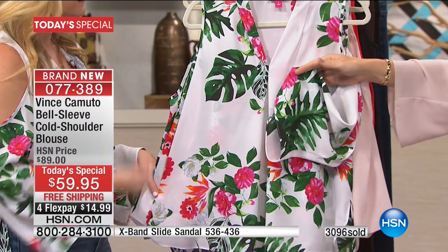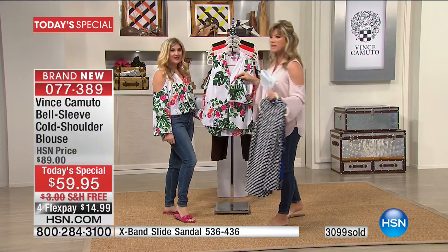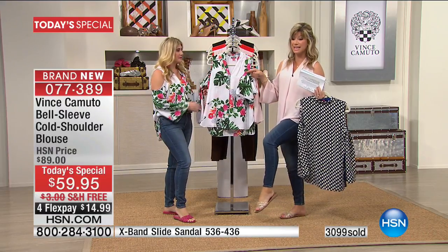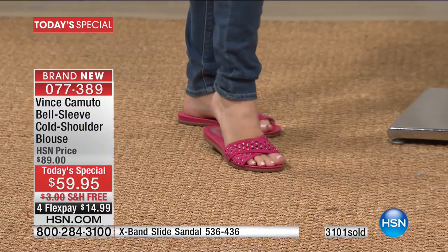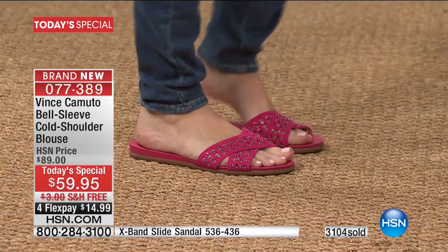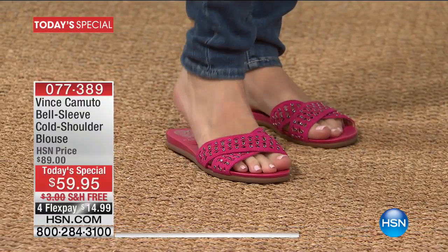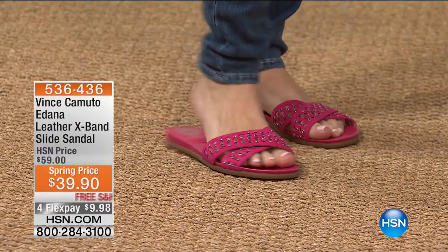I love it especially with the pink shoes. Where are the shoes? The shoes are $39.90 — you've got to get the shoes to match. Look how great this style is. Isn't that a fun shoe? Look at the flexibility of this style. I love that it doesn't go through your toes. Medium and wide width. It's under $40. Free shipping and handling.